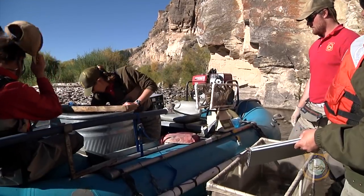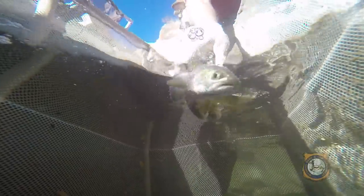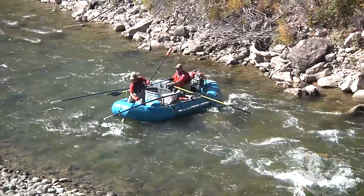Game and Fish wants to learn more about how many five-inch or larger Snake River cuts per mile there are in this fishery. They're also looking at how many pounds of fish per mile. That gives biologists a better idea of the health of the fishery, and whether or not changes need to be made to fishing regulations here.